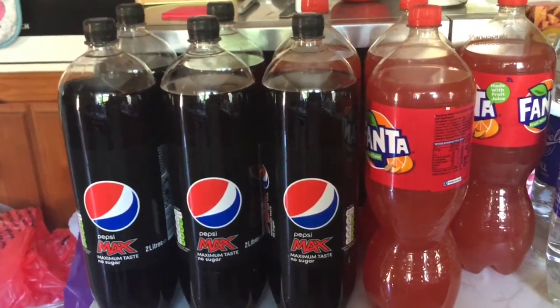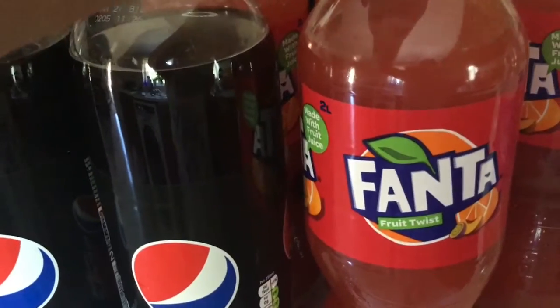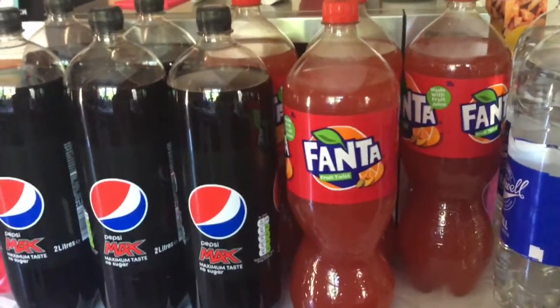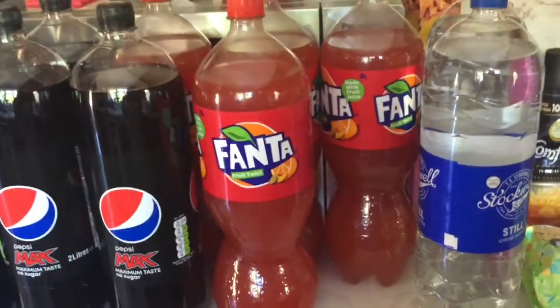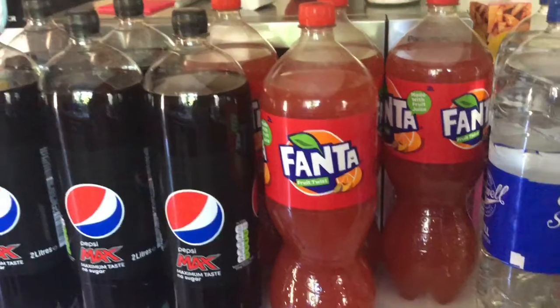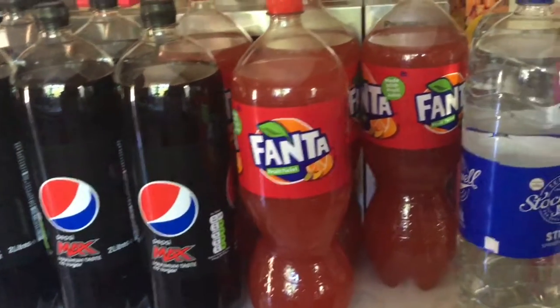Starting off, we've got loads of Pepsi Max and also this Fanta. It's called Fruit Twist and it is delicious. I'm always moaning at my son for drinking Pepsi because I'm always on the water. But I bought some small cans of this the other day and it's just lovely and I couldn't resist it. So I've got some and some water.